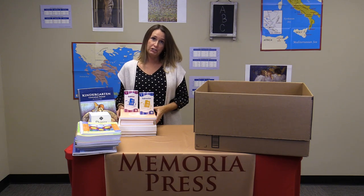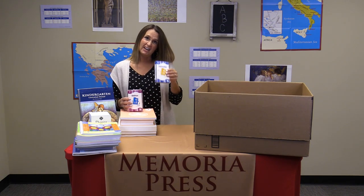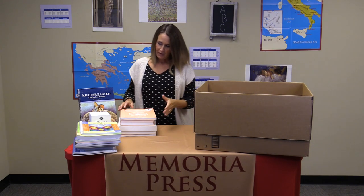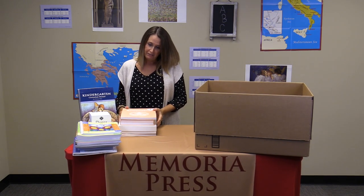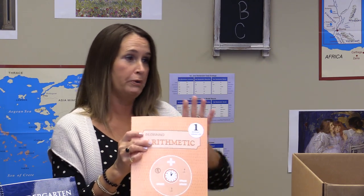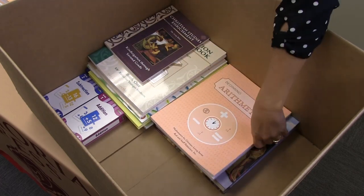For the math portion of our curriculum, we're going to have a set of subtraction and addition flashcards. The main portion of our math lessons will come from Rod and Staff. You'll notice that when you get your box that it has a one on it — don't be alarmed. This is first grade Rod and Staff math, but in Kindergarten we use the first workbook, so you'll get that first workbook for Rod and Staff level one.